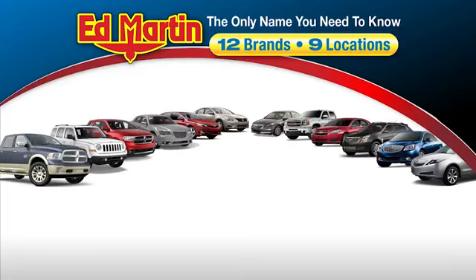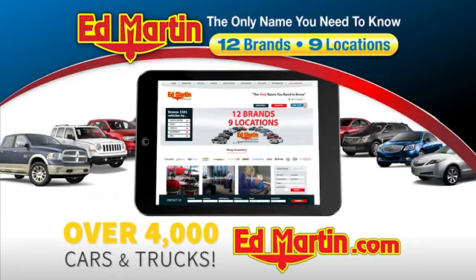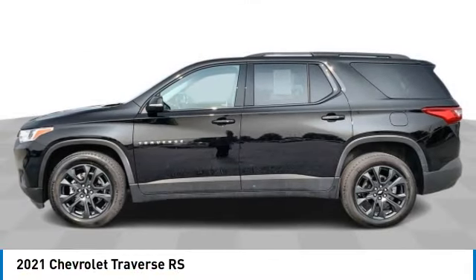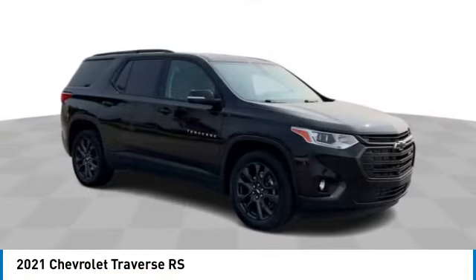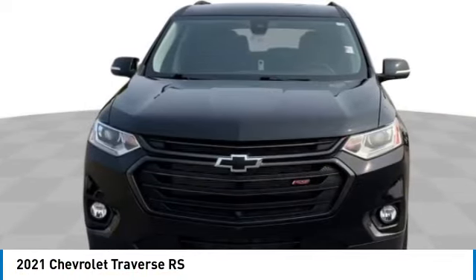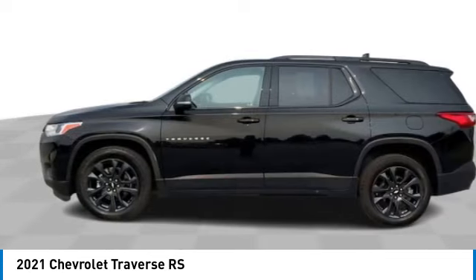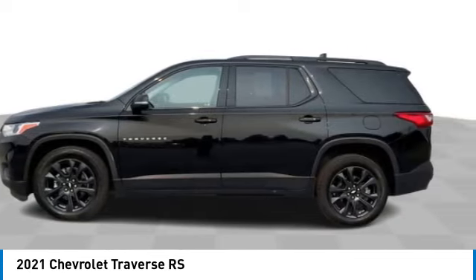Thank you for clicking our video. You can also shop over 4,000 more cars and trucks online at edmartin.com. Looking for the right vehicle? Check out the 2021 Traverse. The Chevy Traverse is more stylish than minivans and far more fuel and space efficient than truck-based SUVs. Crossovers like the Traverse are excellent family vehicles.